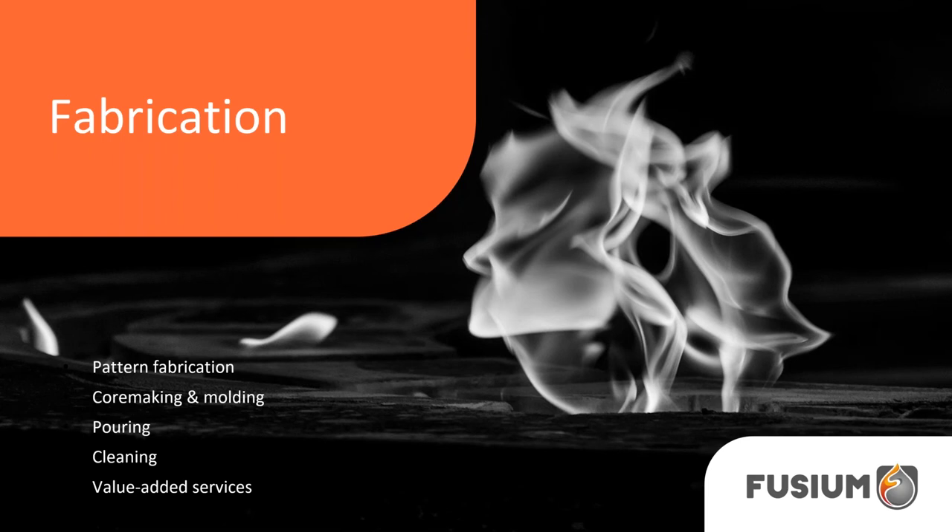Now that we've done all of this and spent time via the computer screen, we know how the part will be done and can finally start manufacturing. In the next section, we'll talk about pattern fabrication, then core making and molding. We'll also go through pouring, cleaning, and evaluate services that are typical with castings like painting or machining.